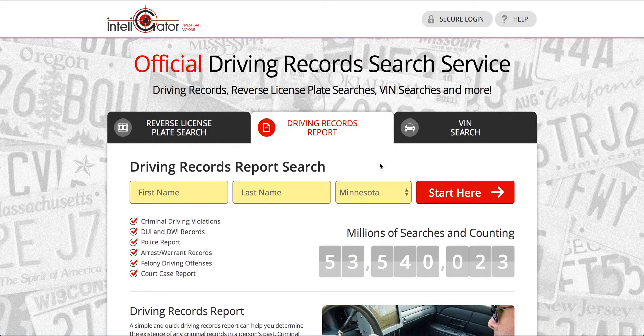Hi everybody, Mike here from drivingtips.com, and in this video I'll be showing those of you in the state of Minnesota how to get your driving record.